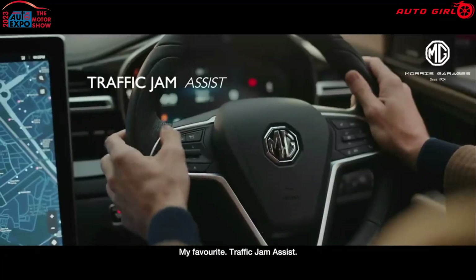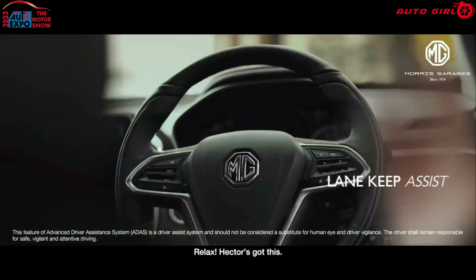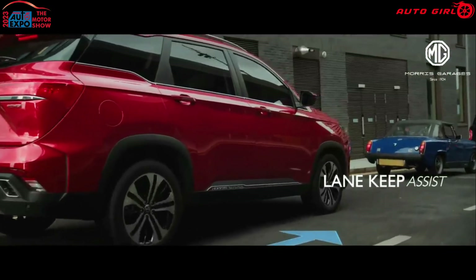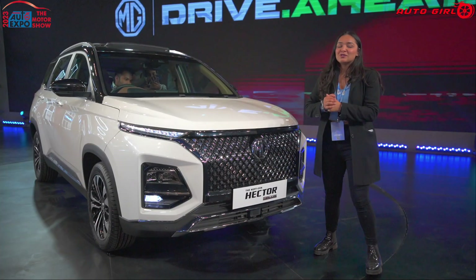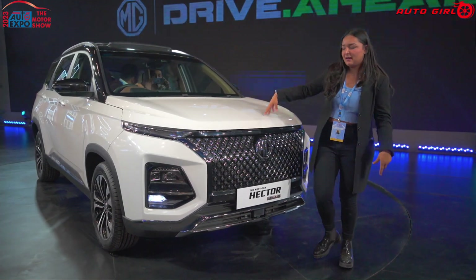The Traffic Jam Assist feature is also included. If you enable this feature in traffic, you just have to touch the accelerator and it automatically handles the rest. If the car moves out of traffic, you can relax — you won't get tired from constantly pressing accelerator and brake. This is definitely a useful feature in India.